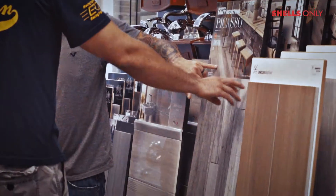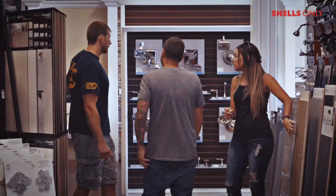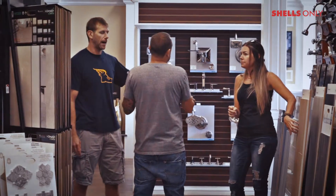We are completely redoing the first floor of our house. We're doing a dormer and an apartment on the side. The whole process has been amazing.